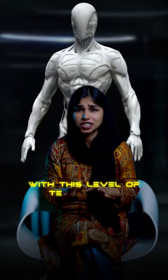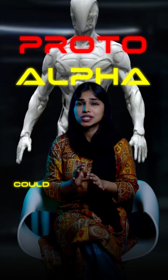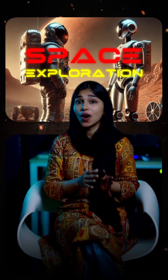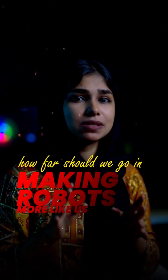With this level of technology, humanoid robots like Proto-Alpha could soon be working alongside humans, assisting in medicine, space exploration, or even replacing dangerous jobs. But the big question remains: how far should we go in making robots more like us? The line between human and machine is blurring. Are we ready for what comes next?